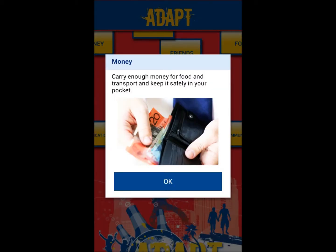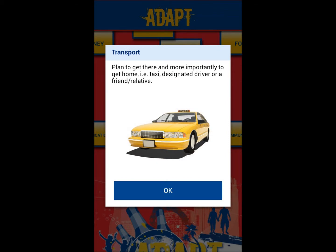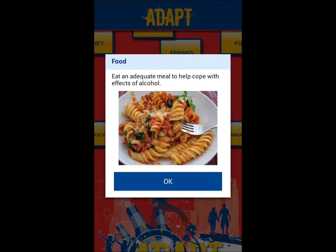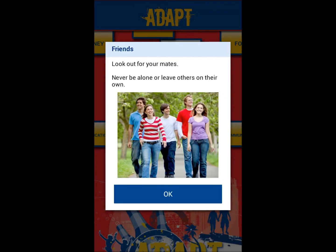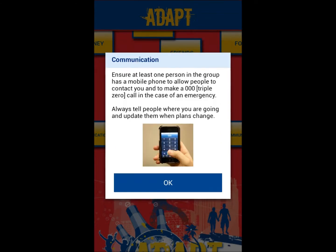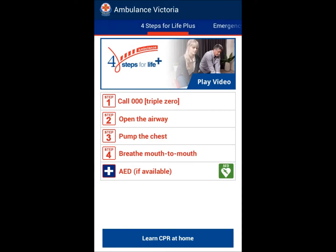The main focus of the mobile device app is helpful information in relation to situations that students might commonly find themselves in. For example, partying and a selection of information to consider when going out, such as money, transport, communication and friends. The app also offers a four-step procedure to use when confronted with an emergency, known as the four steps of life, followed by emergency tips.